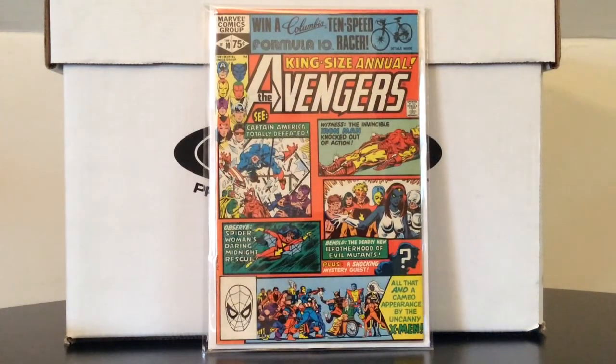Also another upgrade: Avengers King-Size Annual number 10 — this is the first appearance of Rogue. I already owned a copy as a placeholder, just a VG, but this one I'd say is probably VF minus, and once again $20. Very happy to finally be able to upgrade it — a must-have for X-Men fans.